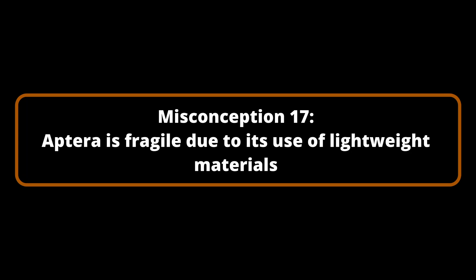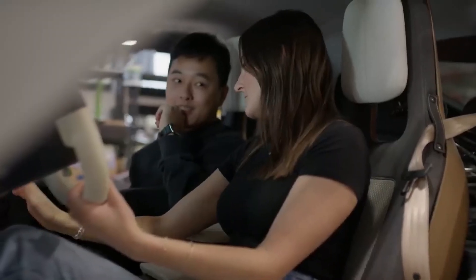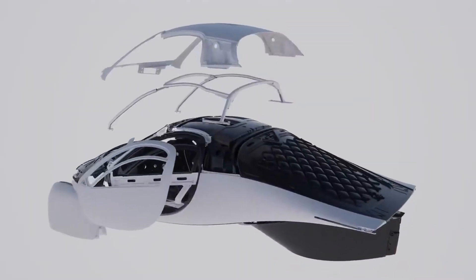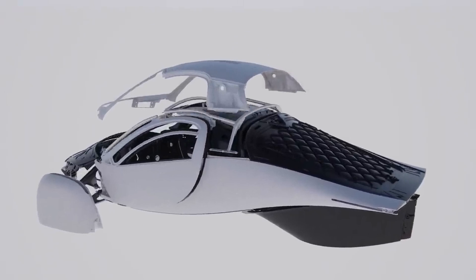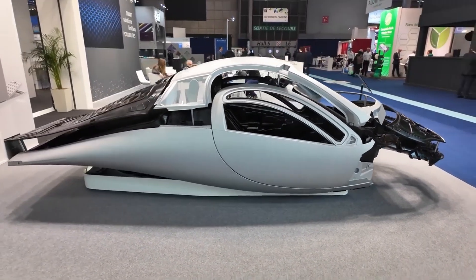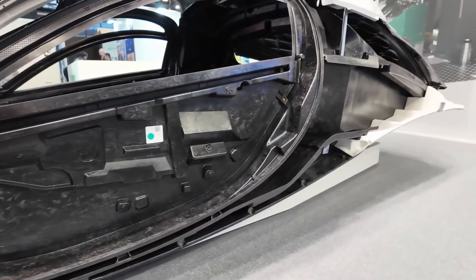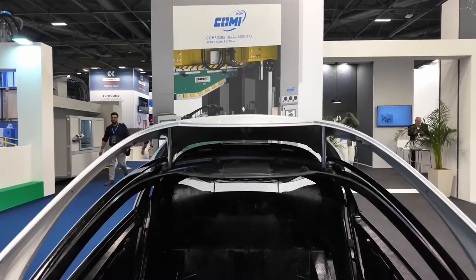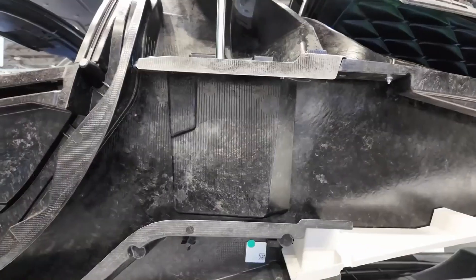Misconception Number 17: Aptera is fragile due to its use of lightweight materials. Aptera is designed to be energy-efficient and aerodynamic, but it is also constructed with sophisticated composite materials that are remarkably durable and strong — even stronger than the steel typically used in vehicles. The safety cell is constructed from advanced composites and metal structures intended to absorb impact, a design reminiscent of Formula One racing vehicles and airplanes. These energy-absorbing techniques are essential to Aptera's safety strategy and have been demonstrated to be effective in high-speed impacts.